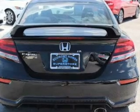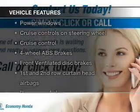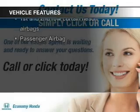Let the sun shine in with a sunroof. And with these notable features, you won't want to miss out on the opportunity to own this amazing ride.